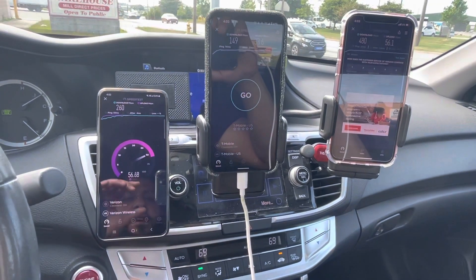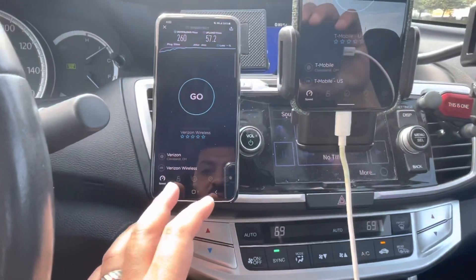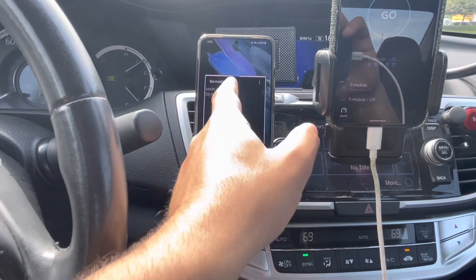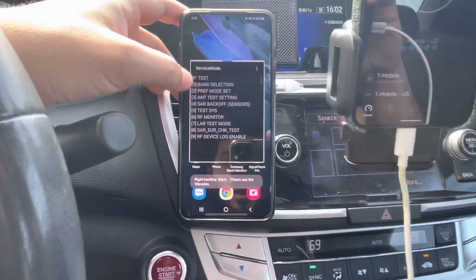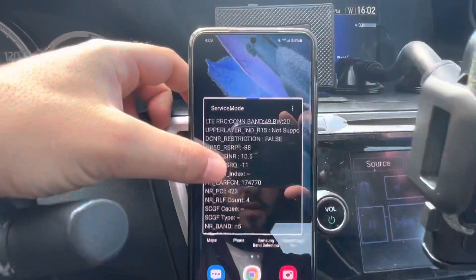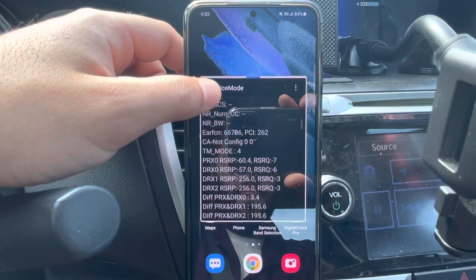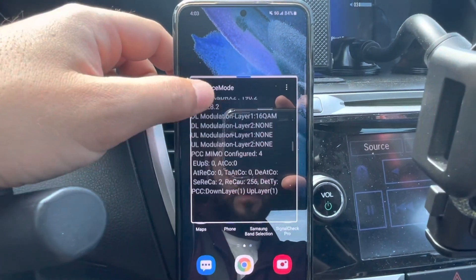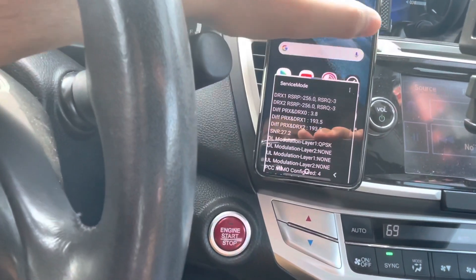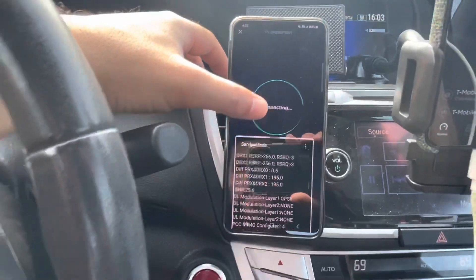I've been noticing this a lot lately — it definitely connects differently. I'm going to go into the RF testing mode to see what's happening, going into the performance mode setting. We've got 20 megahertz of AWS, and I'm going to run a speed test to put some strain on it and see what we're connected to.